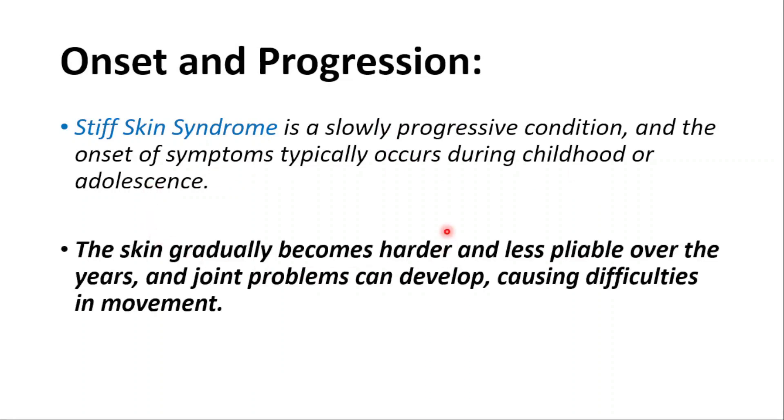The skin gradually becomes harder and less pliable over the years, and joint problems can develop, causing difficulties in movement.